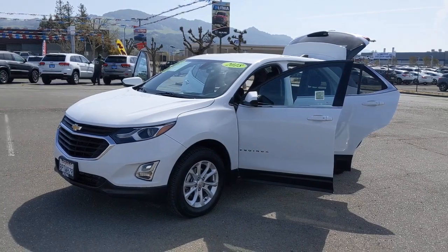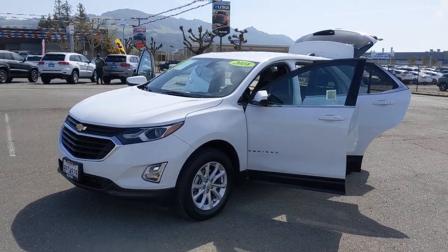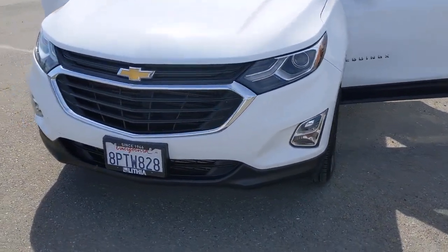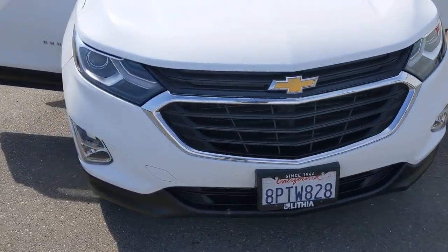This could be the car for you. The 2018 Chevrolet Equinox. This vehicle still has fewer than 60,000 miles on the clock, so it won't last long.